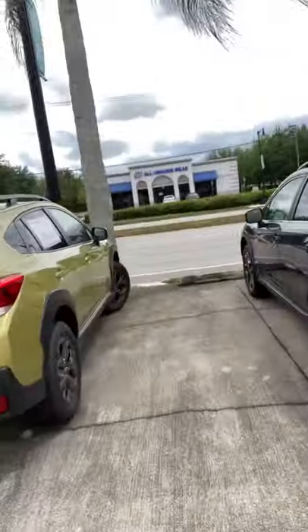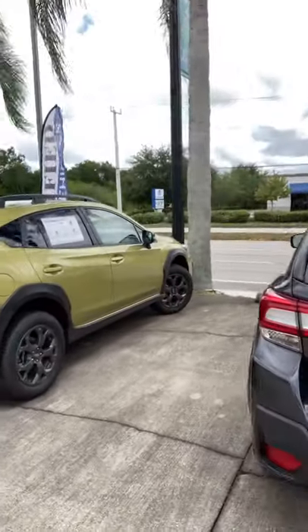Hi Stephanie, I'm Andy Scanlon with Subaru Volvo at Melbourne. Got your internet inquiry today about the 2021 Subaru Crosstrek. I've got a couple of our fine Crosstreks right here.